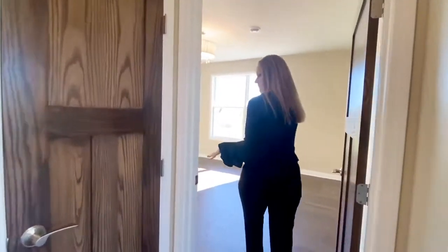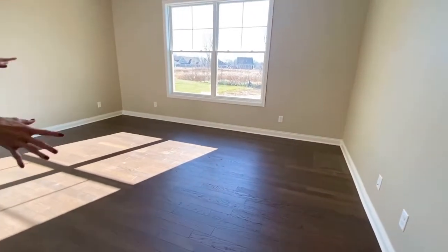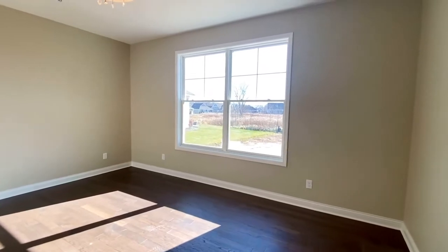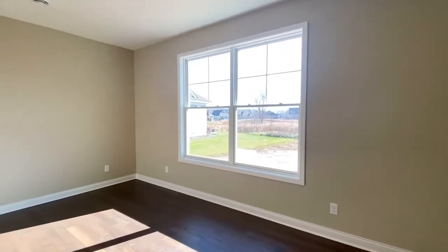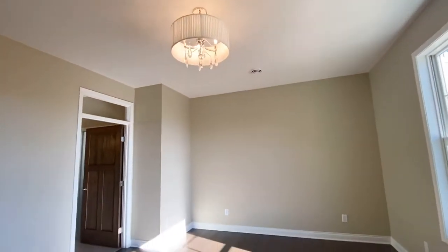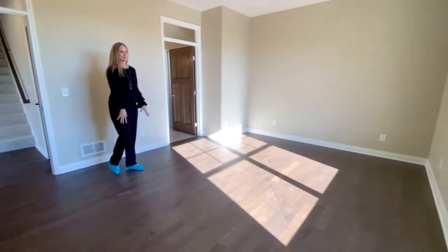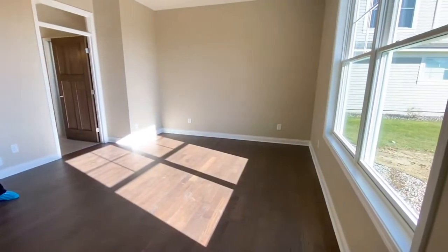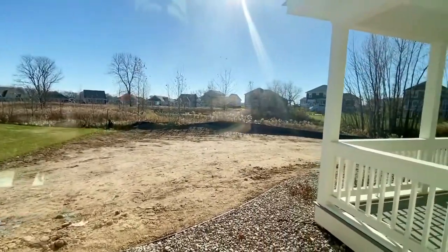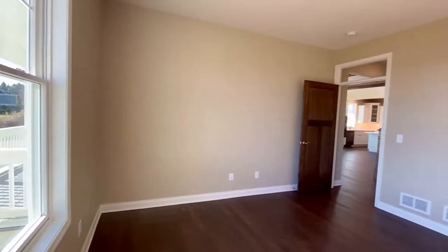This is the master bedroom. They chose to do wood floors in here rather than carpet, which a lot of people like — just have rugs rather than carpet in the room. Beautiful light fixture above. It's a nice large space in here, and again you've got a beautiful view as you come around. Not a bad view from any window here.